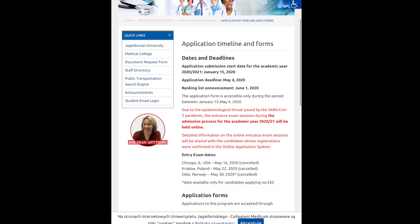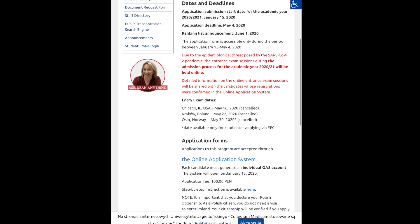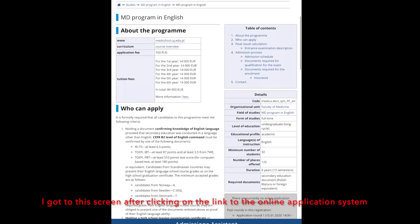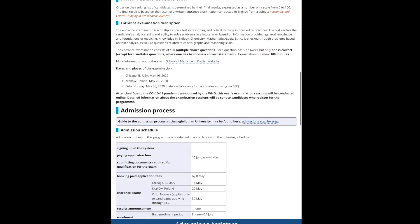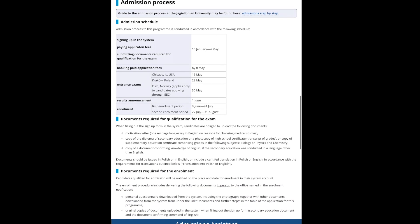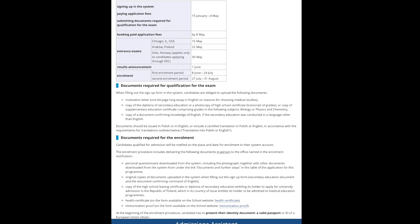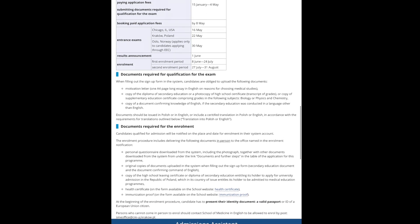At this point in the page you can find the application through their online application system portal. Also noted here is that there is an application fee of 100 PLN. On this page you'll see a more detailed description of who can apply, how the final results are calculated, and along with the admissions process and schedule. Towards the bottom you can see which documents are required for enrollment and which documents are required in order to sit for the qualification exam.